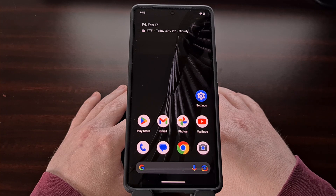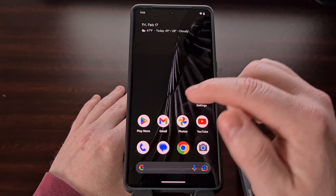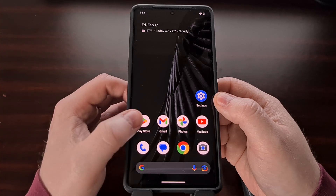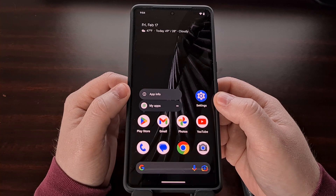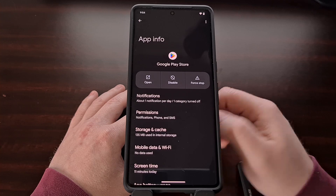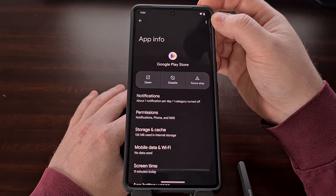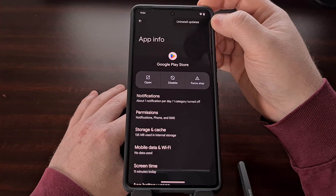The goal here is to downgrade the Google Play Store application to an older version. We can do this by finding the icon for the Play Store application, whether that is on the home screen or in the application drawer, and then performing a long press gesture on that icon. You should now see a little eye icon appear in the menu that pops up — tap that and it should take us to the app info page for the Google Play Store. Now look at the top right corner of the screen and you should see a three dot menu icon.